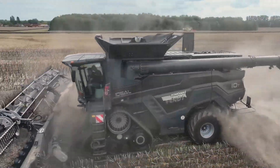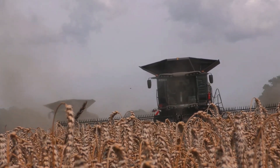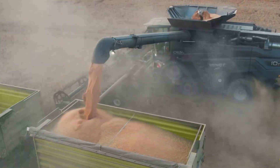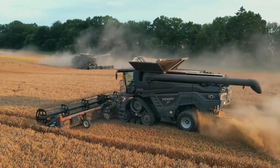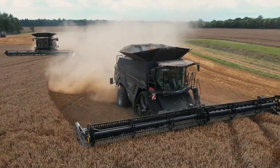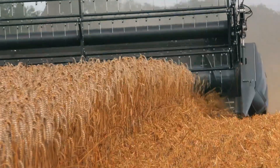The Fendt Ideal 10T uses Ideal Balance technology, automatically distributing crops to optimize threshing. Manufactured in Italy, it's suited for large farms in Europe and the USA. Its modern cabin with automated controls saves farmers time and effort. Priced at around $800,000, this machine is for professional farms.